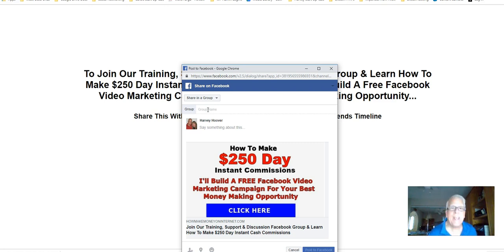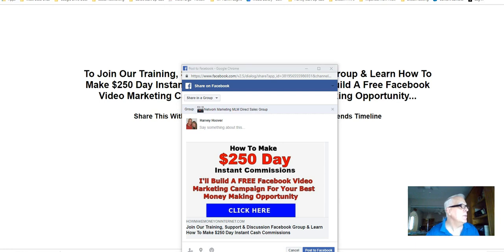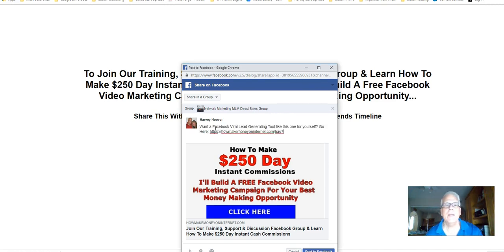I'm going to share it to that group — not on my timeline, but share in group to that 74,000 member group. That opens up, and I'm going to paste — Control-V — Network Marketing. That's the group I'm going to share it to. Now I'm going to come over here and paste this comment: 'Want a Facebook viral lead-generating tool like this one for yourself? Go here.' And now I'm going to share it.